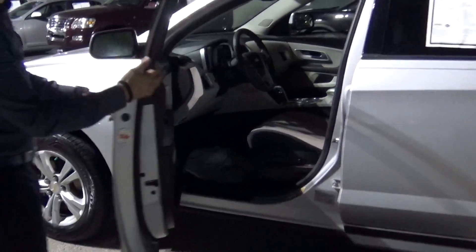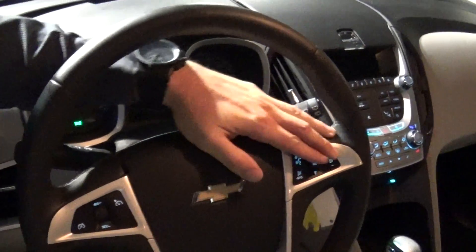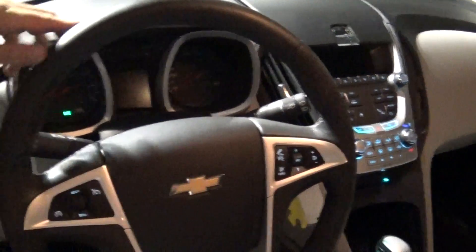I just want to open the door here and show you that the interior is in really good shape. Now, this car is equivalent to a GMC Terrain — it's built on the same chassis and it's in really good condition. As you can see right over here, you have all your controls on the steering wheel, you have your Bluetooth, and you have your cruise control.